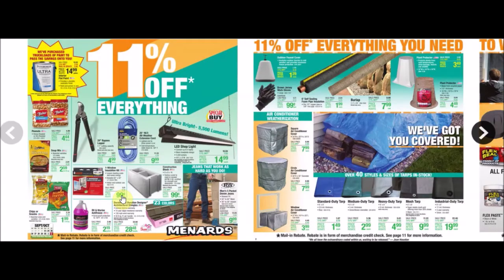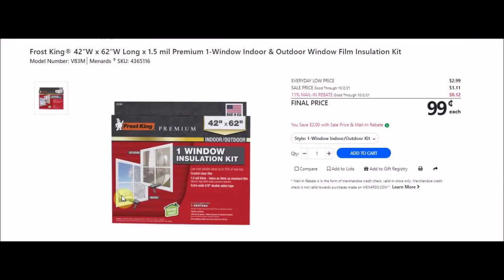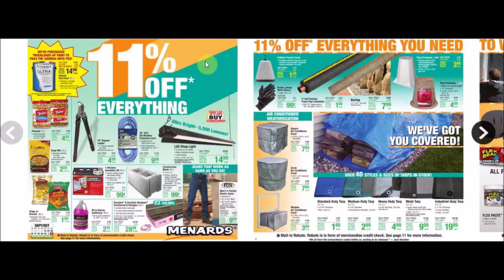I'm not sure if they'll go down lower - I'm hoping they do since they should be getting out of season shortly. They have this one window installation kit: Frost King 42-inch width by 62-inch length, 1.5 mil thickness - that's the same as a thou - premium one window indoor and outdoor window film insulation kit, SKU 4365116. Everyday low price $2.99, sell price $1.11, with 11% taking off 12 cents making this 99 cents. I remember a long time ago we found them extremely cheap - maybe even money makers after the 11% rebate.